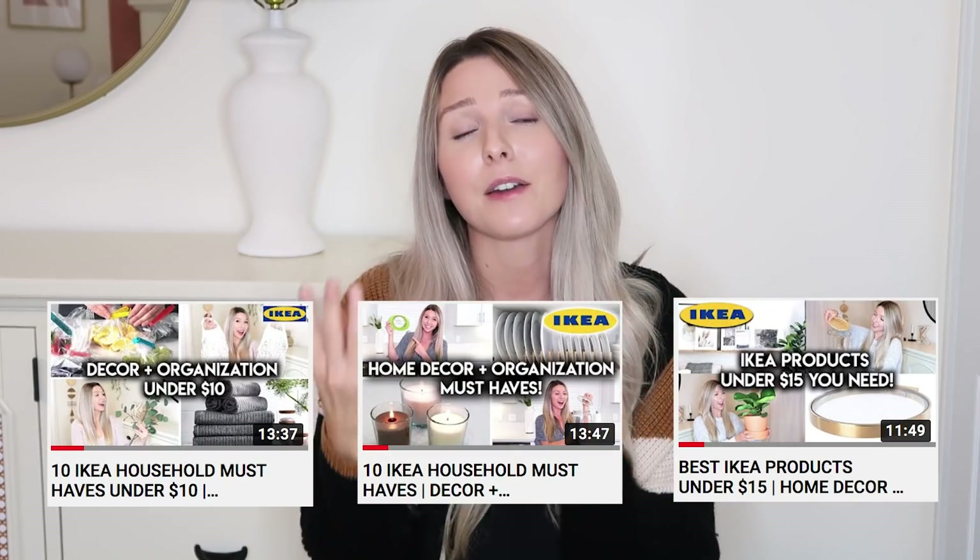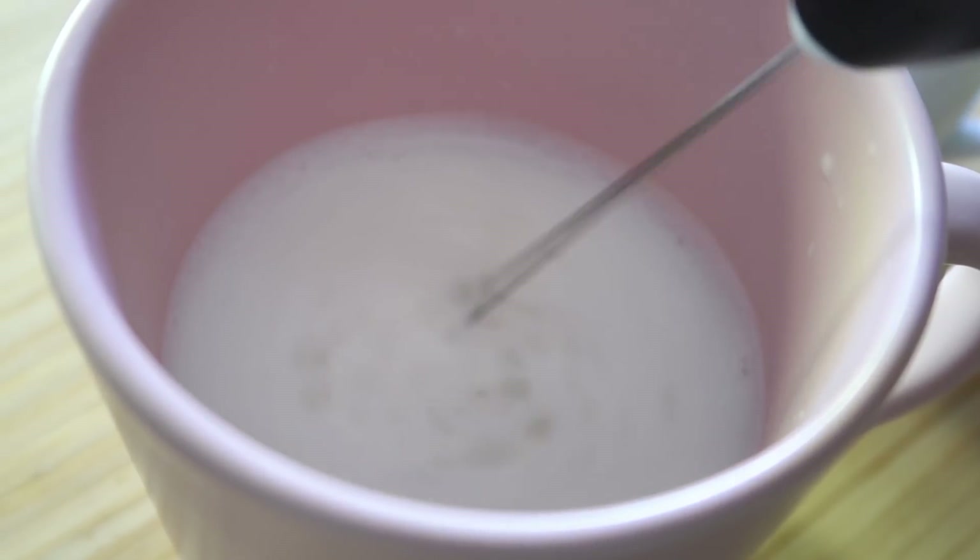That's it for the eight new household products all under $10! These were focused on functional and unique products at IKEA that are brand new. I also have other videos of IKEA products under $25 that are more decor-based, and IKEA products under $15. Let me know in the comments which product was your favorite — mine is the milk frother because it's so good and I can't believe it's $5. If you enjoyed watching and found this helpful, give it a big thumbs up, hit like, and make sure you're subscribed so you don't miss upcoming videos. I make home decor, room makeover, organization, and IKEA videos. Click that red subscribe button and turn notifications on. Love you guys and I'll see you in my next one!